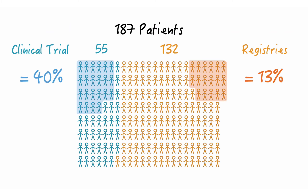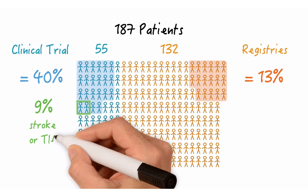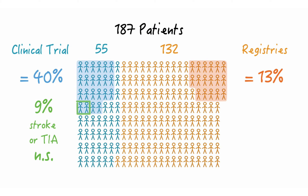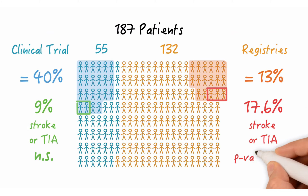Now the question is: is this reduced mobility really associated with thrombosis and an increased risk of stroke and TIA? It seems to be so. Out of 22 patients with reduced leaflet mobility in the trial group, 2 or 9 percent developed stroke or TIA, which was not significant. However, out of 17 patients with leaflet mobility problems in the registry group, 3 or 17.6 percent developed stroke or TIA — p-value 0.007, so significant.